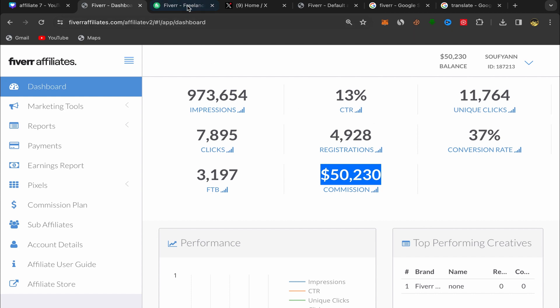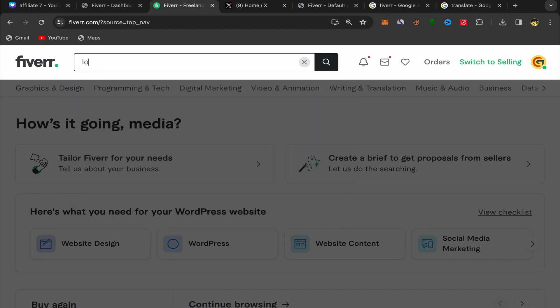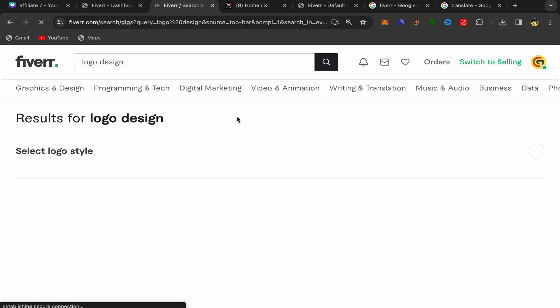Next, go back to your Fiverr homepage. I'm gonna share with you which service you should promote on Twitter to earn commission. Click on the search bar and search for 'logo design.' I want you to pay attention to this step.